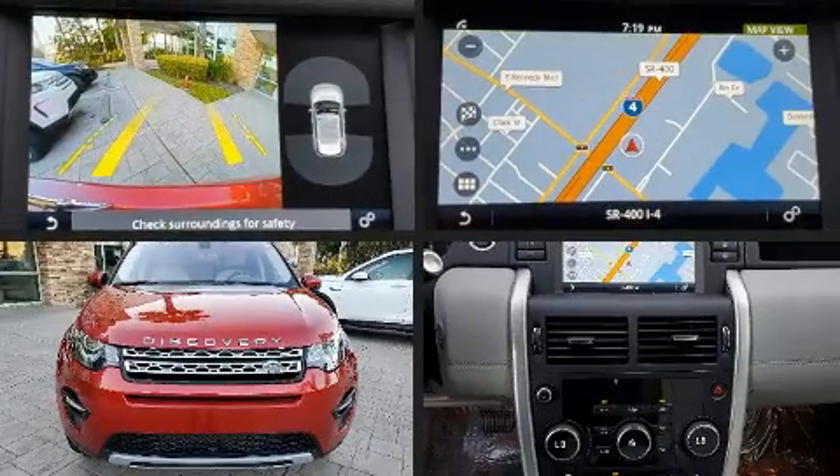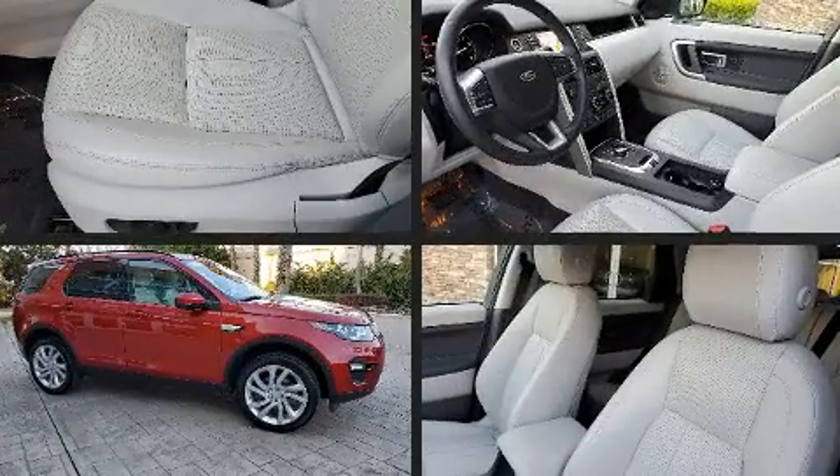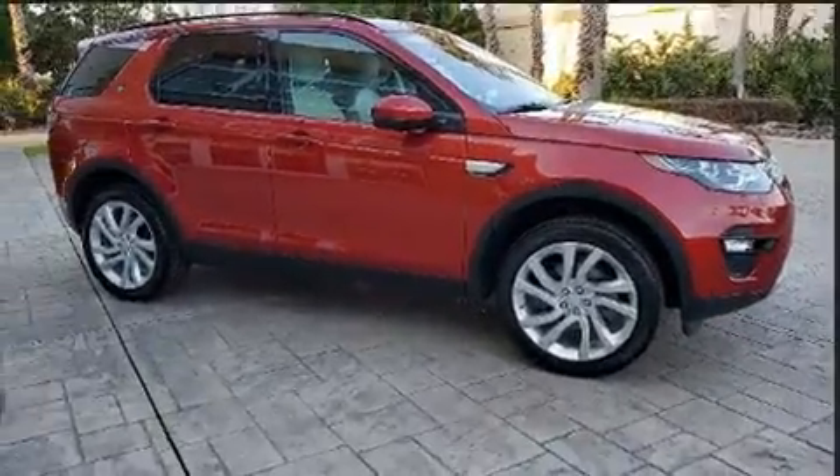You can expect a lot from the 2017 Land Rover Discovery Sport. With just over 20,000 miles on the odometer, this four-door sport utility vehicle prioritizes comfort, safety, and convenience.